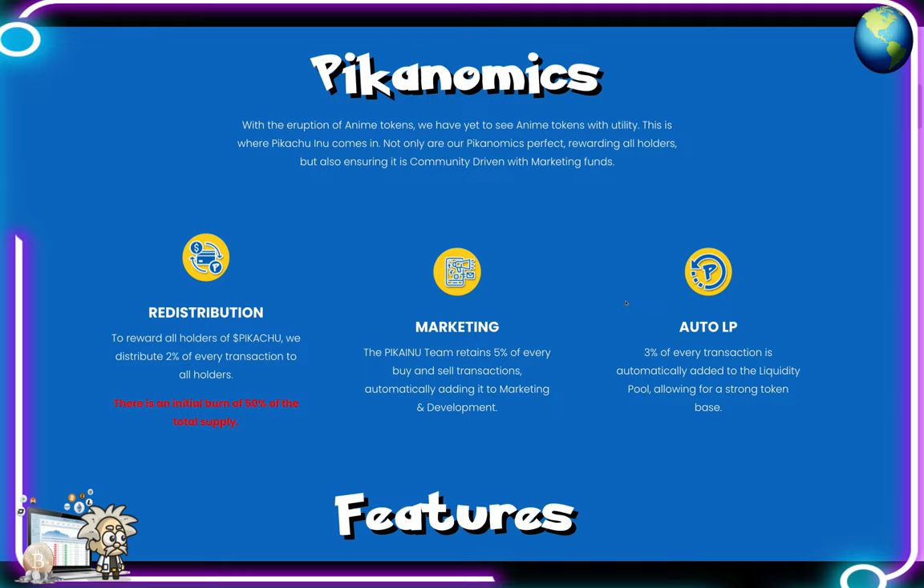With the eruption of anime tokens, they have yet to see an anime token with utility — this is where Pikachu Inu comes in. The picanomics are perfect, rewarding all holders and ensuring it's community driven with marketing funds. They will distribute two percent of every transaction to all holders. There is an initial burn of 50 percent of the total supply, and the team collects five percent of every buy and sell transaction for marketing and development.